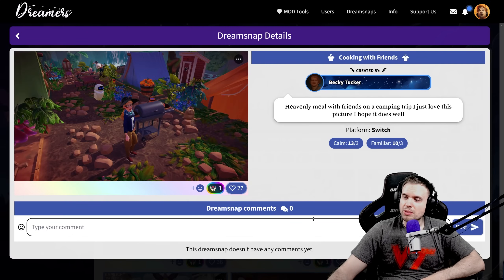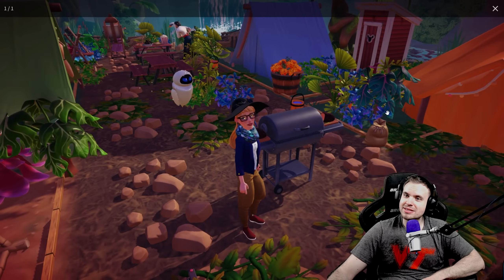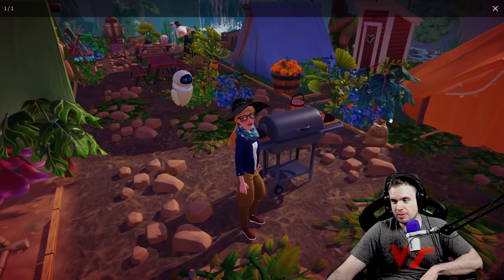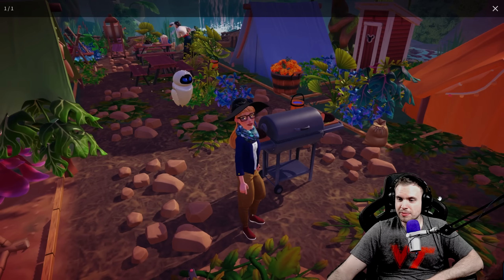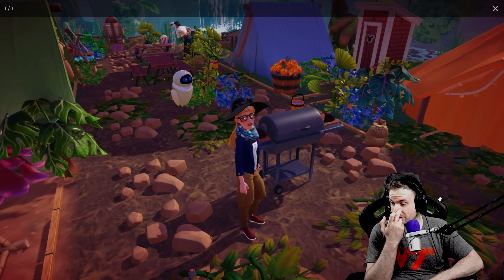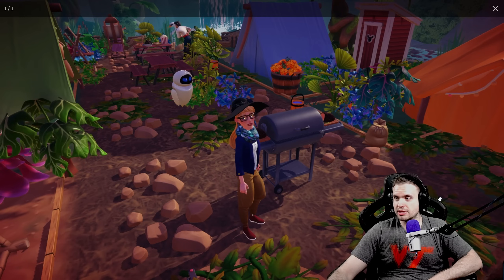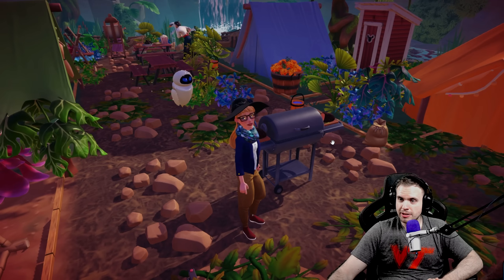We have Becky Tucker — heavenly meal with friends on a camping trip. I just love this picture, I hope it does well. It has more of a barbecue vibe and I feel like barbecues are going to be very popular. I love the composition and the setup. I would change one little thing — the lighting. I'd try to play around with it and get the sun to hit the characters a little bit more from the front. I feel like it could help the colors of the shot pop. But I love the waterfall — the whole setup is incredible.